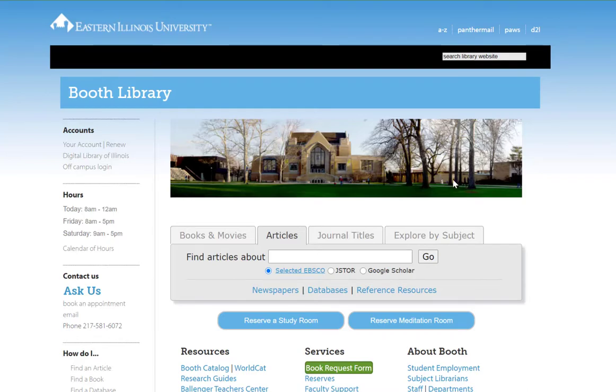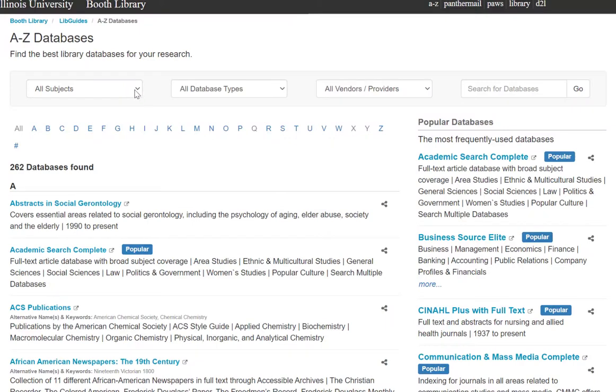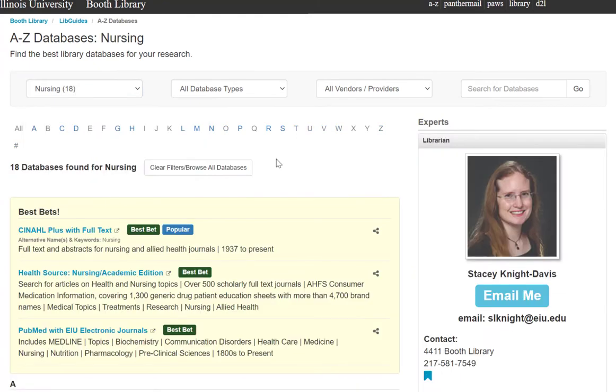From the library's homepage, click on the databases link and then choose nursing from the subjects drop-down menu. You'll see several databases EIU subscribes to that contain articles appropriate for many of your courses.